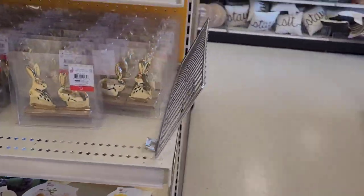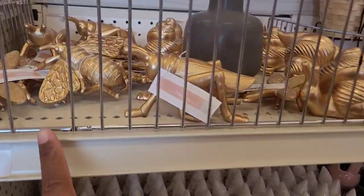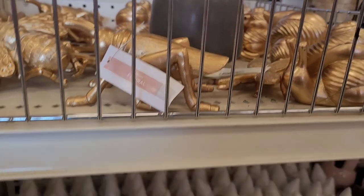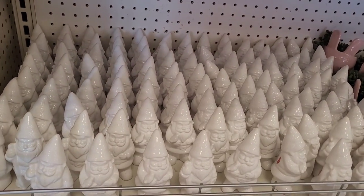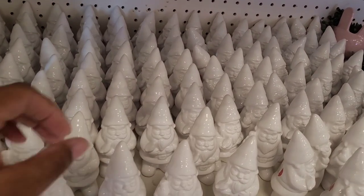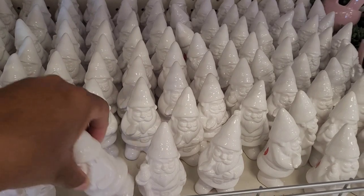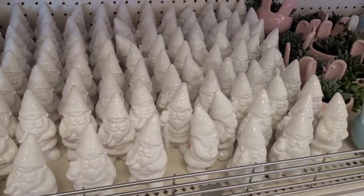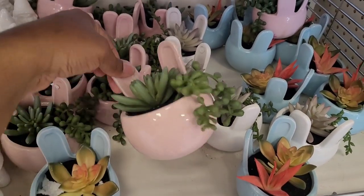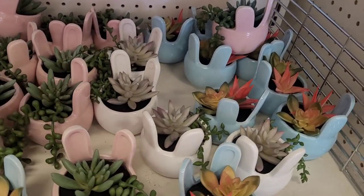Over here they have the little gold figurines. Lots of gnomes — look at all these gnomes, it's a gnome village! Oh goodness, they are one dollar. Spray paint them any color.